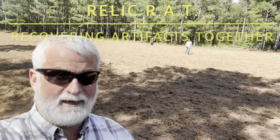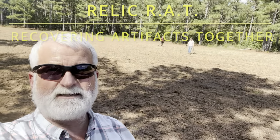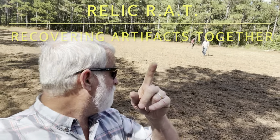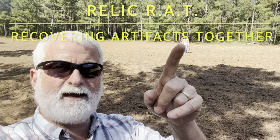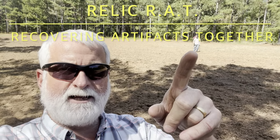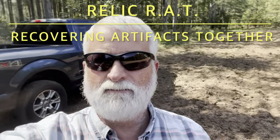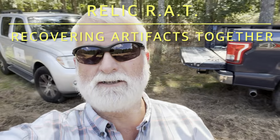Good morning, everybody. Relic Rat here. It's actually about 2:30 in the afternoon. Got Uncle Marty digging with us — he's way back there. Got a new digging buddy, Justin, digging with us. We're in my truck and Justin followed us.